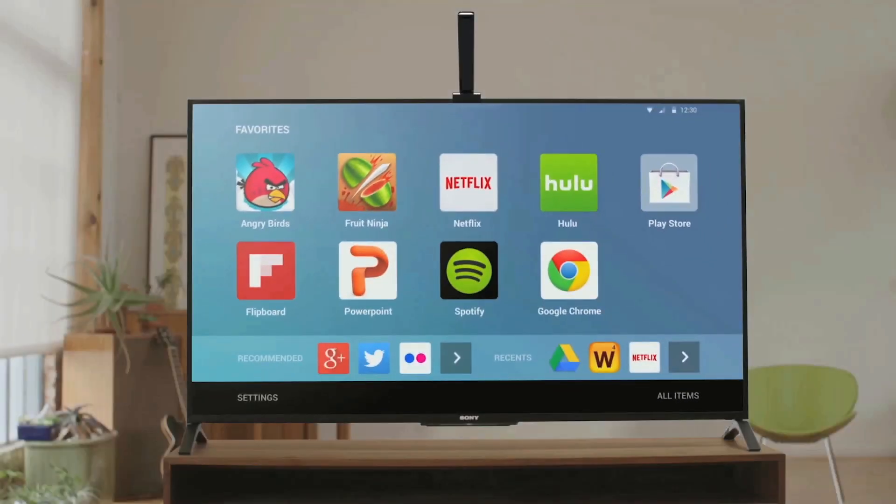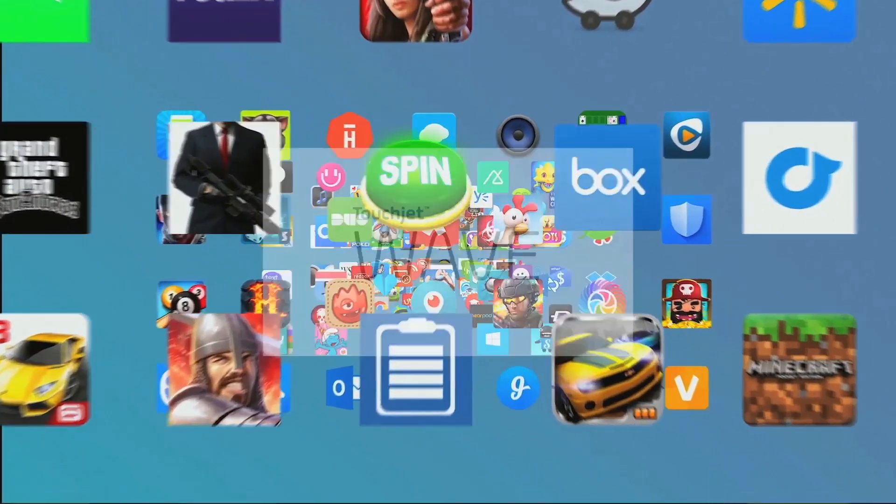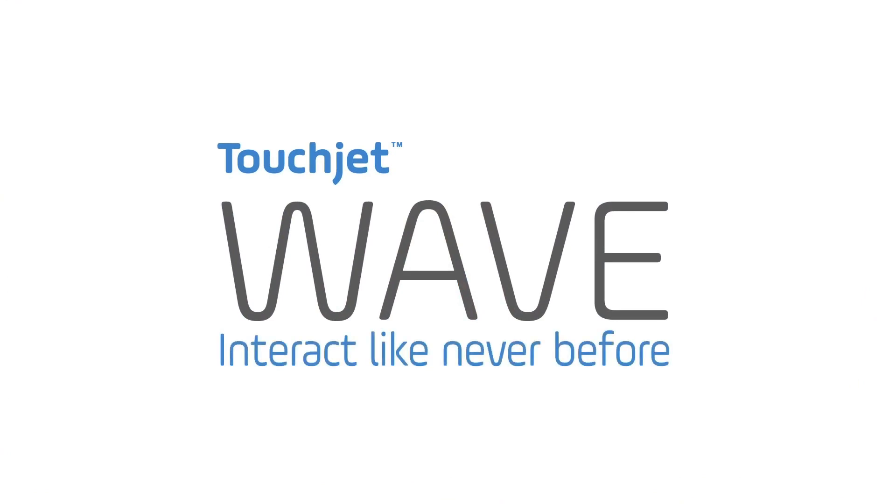The engineers at TouchJet developed TouchJet Wave over the past three years. It turns any regular flat-screen television or monitor display into a smart touch screen, and it's only $299. Take a look.